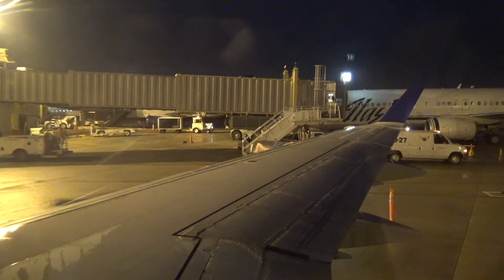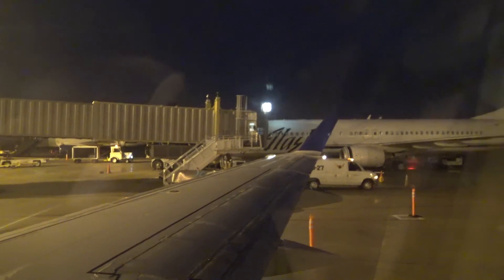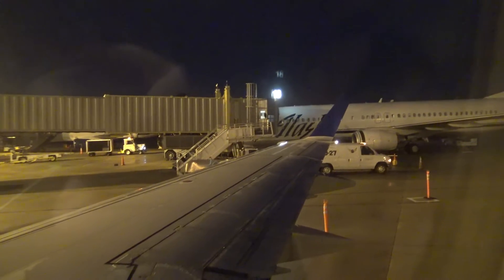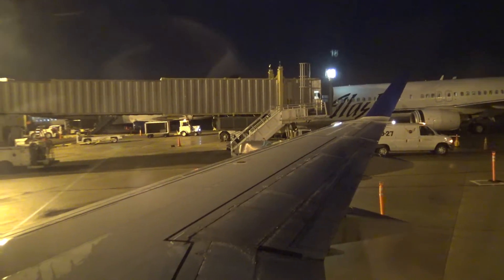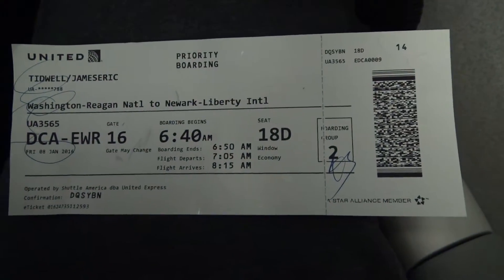All right, everyone. Welcome back to another flight video. Hope you've enjoyed the past ones. This flight is operated by United Express Flight 3565, operated by Shuttle America, call sign Mercury. So Mercury 3565.